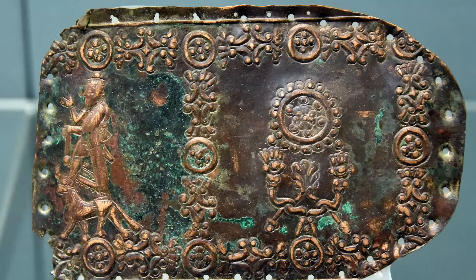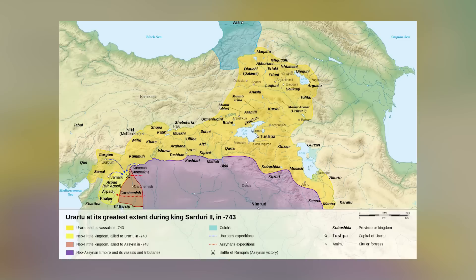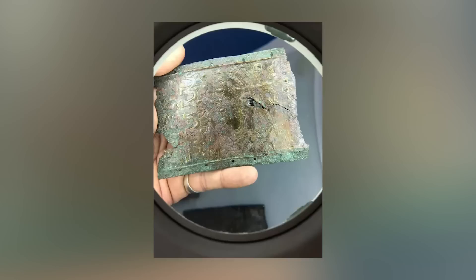These surviving pieces, found within an elaborate tomb, can easily be identified as Urartian because of the images of the Urartian god Haldi etched into the surface. Crucially, this is the first evidence that the borders of the ancient Urartian kingdom extended all the way north to Gümüşhane. Prior to the discovery, historians were confident the kingdom stopped short of the Black Sea region, but now they're going to have to reconsider that stance.